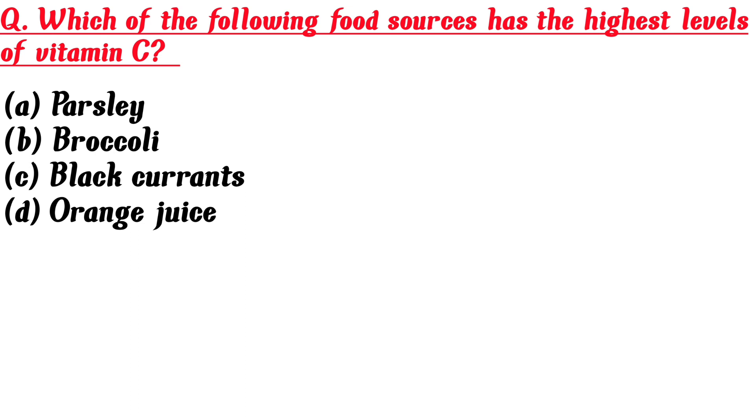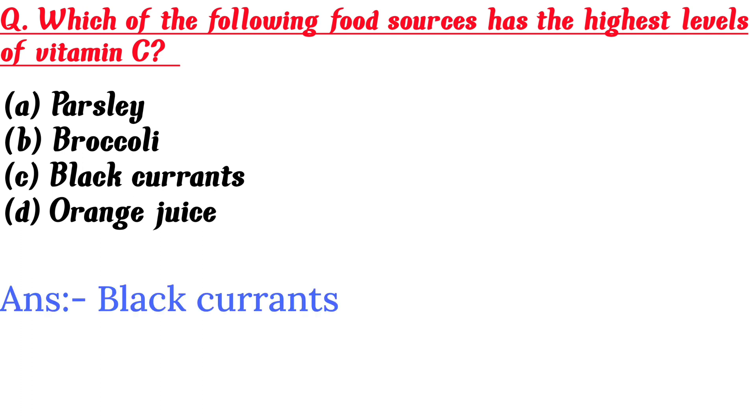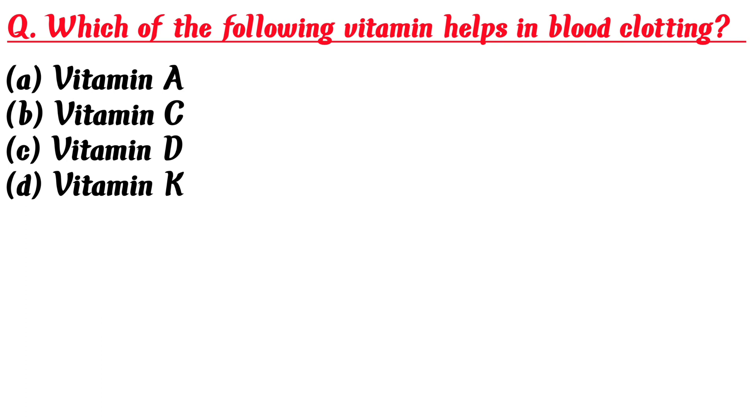Which of the following food sources has the highest levels of vitamin C? A. Parsley, B. Broccoli, C. Black currants, D. Orange juice. Answer is C: Black currants.